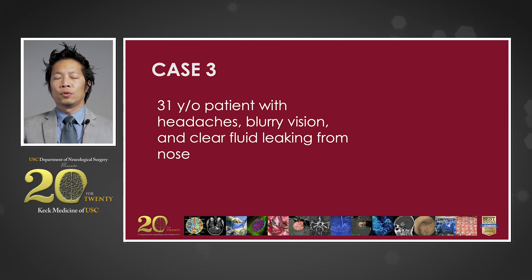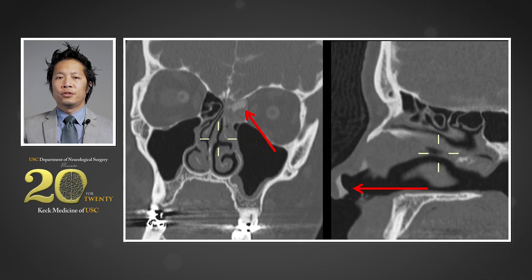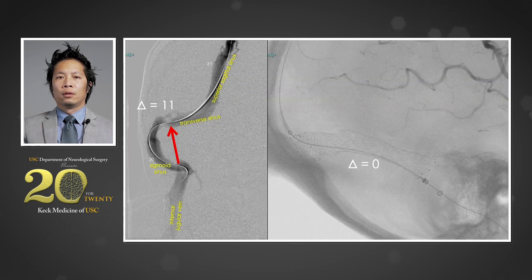The next case is a 31-year-old obese female who presents with blurred vision, headaches, and what she thought was spinal fluid leaking from her nose. She is otherwise healthy and non-focal on neurologic examination. A CT cisternogram demonstrates active leakage of contrast through the cribriform plate into the nasal cavity, likely from elevated intracranial pressures. Catheter angiography confirmed severe stenosis in the right transverse sinus with an 11-millimeter pressure gradient. After stent placement, her pressure gradient was eliminated, she was discharged the following day, and her CSF leak resolved on its own within about a week or two.